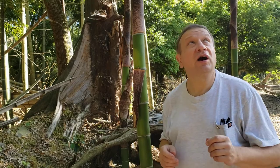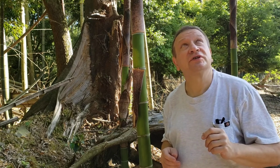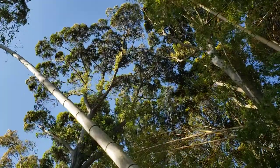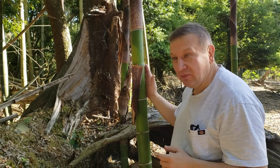And if you look up, you will see Castanopsis crowns. But it's not the Castanopsis I want to speak about — I want to speak about bamboo.